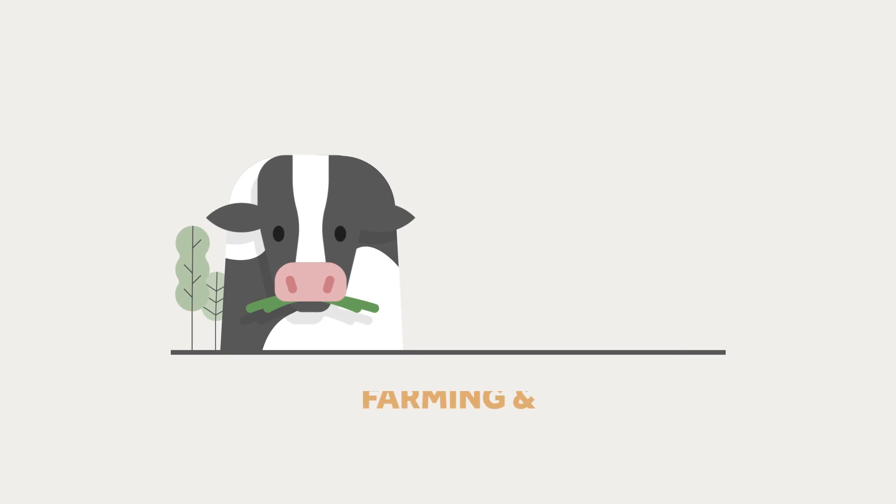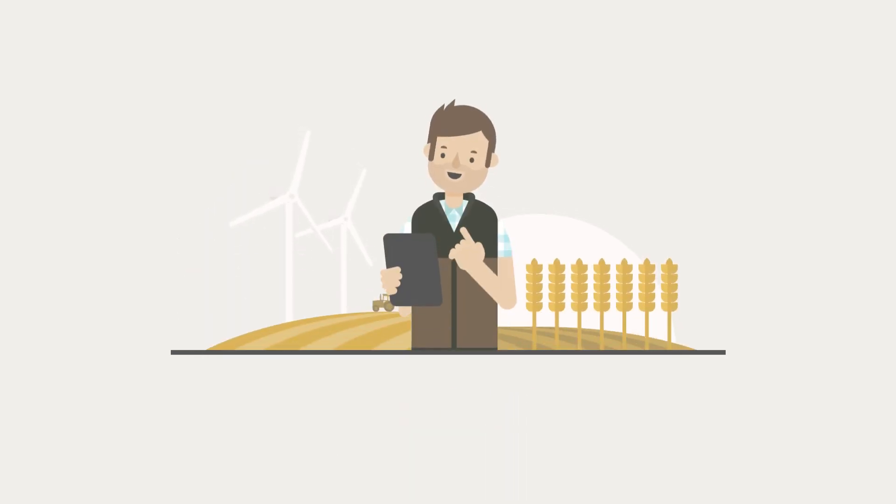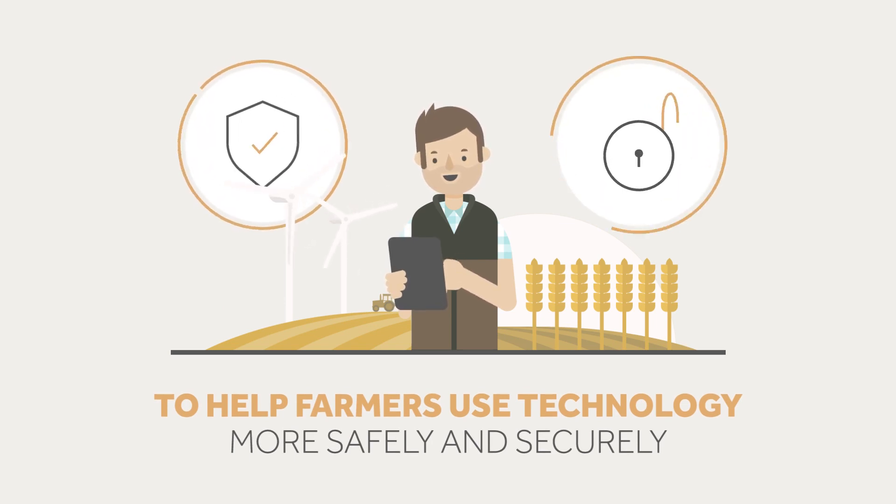This is an animation about farming and technology. We have some simple tips to help farmers use technology more safely and securely.